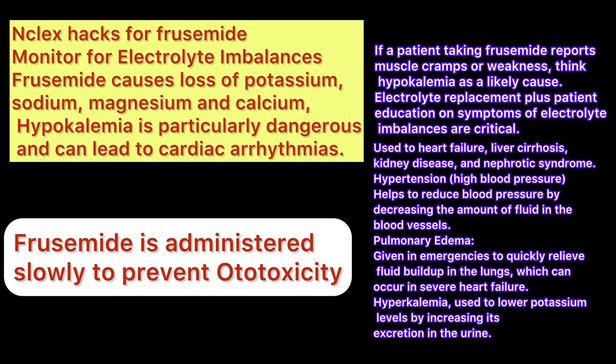Furosemide is a loop diuretic that helps the body get rid of excess fluid, working by acting on the kidneys to remove sodium and water. If a patient taking furosemide reports muscle cramps or weakness, think hypokalemia as a likely cause. Electrolyte replacement plus patient education on symptoms of electrolyte imbalance are critical.